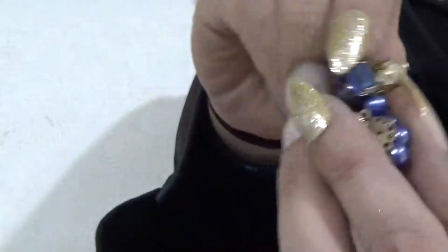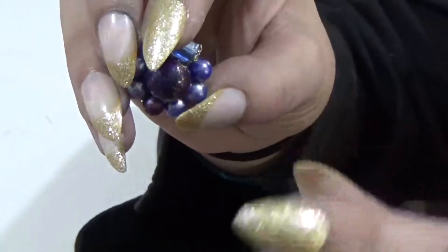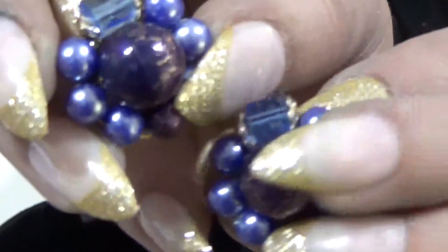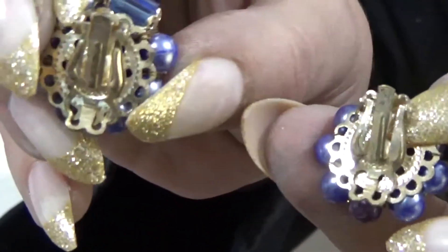These are also signed Japan, but they're a little bit smaller. Pretty — it's got an almost galaxy look to it. These are clip earrings, signed gold tone in the back, and these are worth $20.